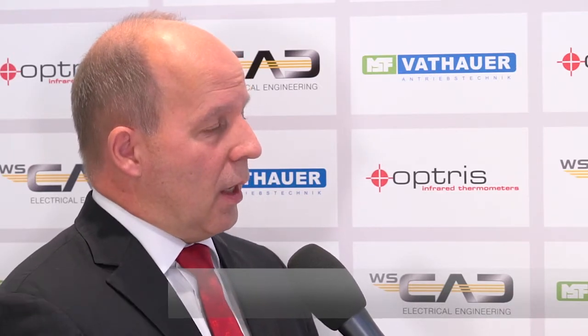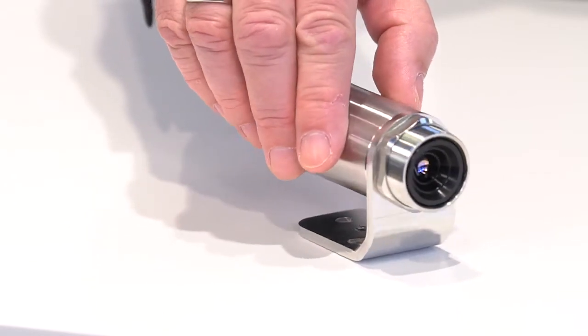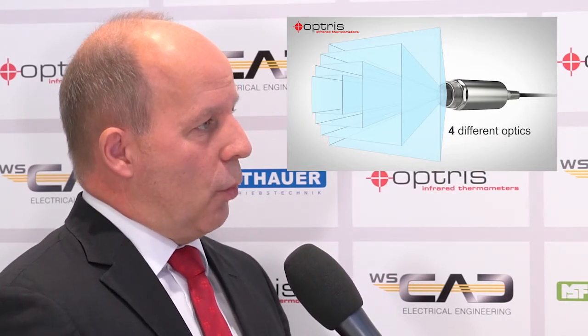This year at SPS we have a new product, a new infrared camera series, the Optris X-i. This camera measures temperatures in the range of minus 20 to 900 degrees, and you have selectable optics between tele lens and wide-angle lenses. We have two models: the X-i80 with a geometrical resolution of 80 by 80 pixels, and the X-i400 with a quarter VGA resolution, meaning 382 by 288 pixels. What are the advantages or unique selling points of these cameras?